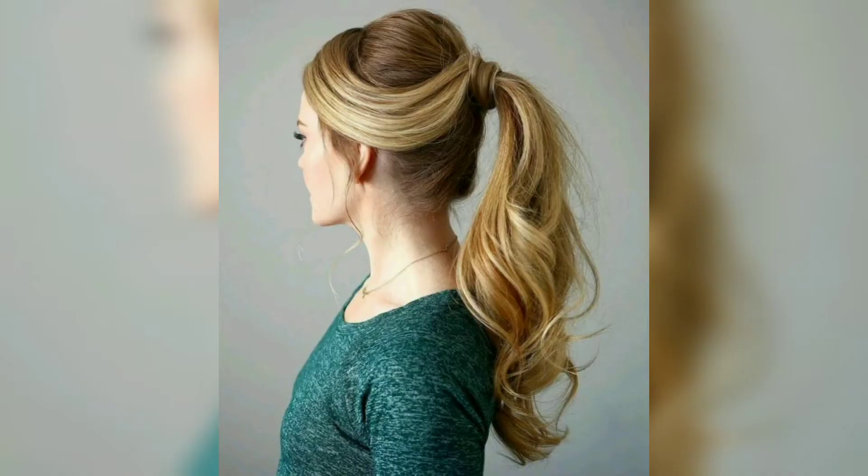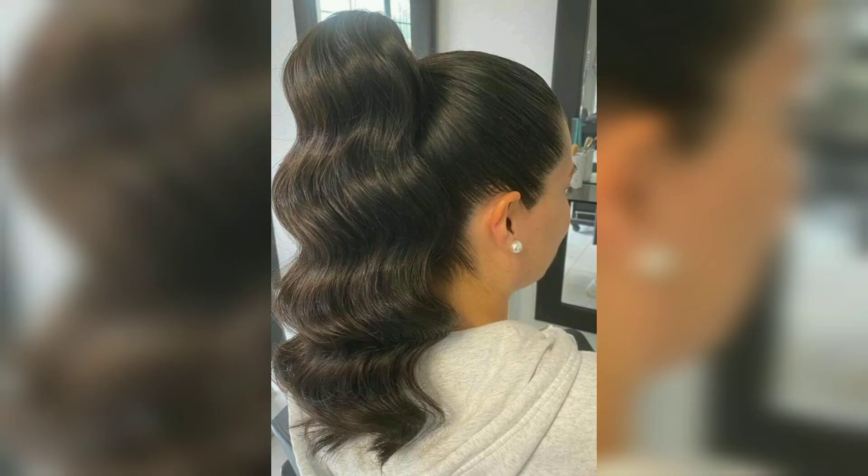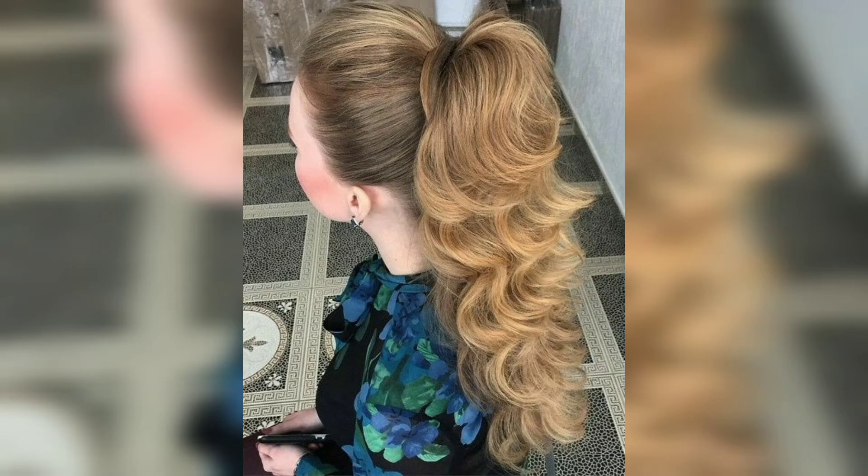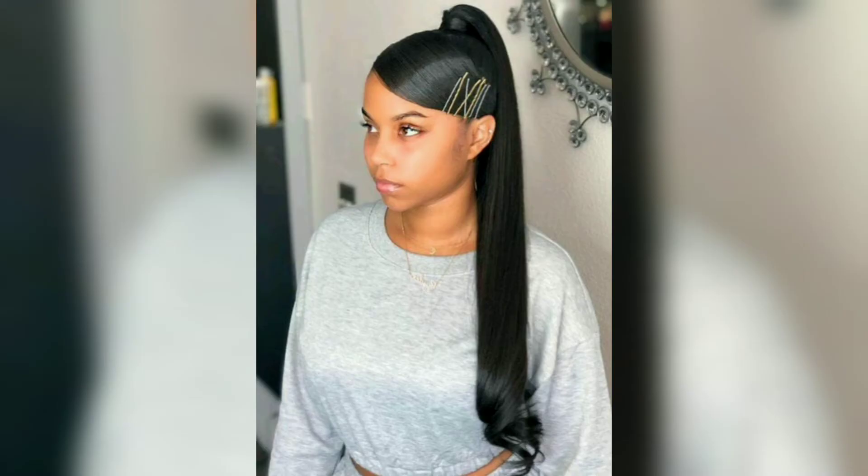If you want to try a high ponytail but aren't sure where to start, we've got you covered with standout styles worn by our favorites. The ponytails we've selected work on a variety of hair textures and types, so there's something for everyone. Ready to take your high ponytail game to the next level? Keep reading for some inspiration that's bound to have you reaching for your hair tie.